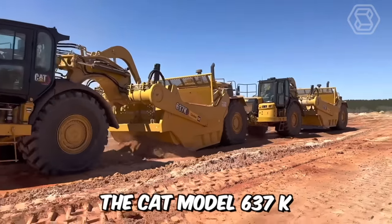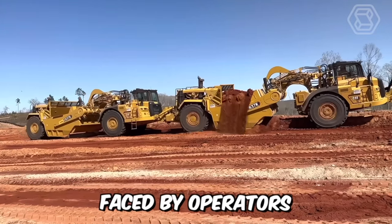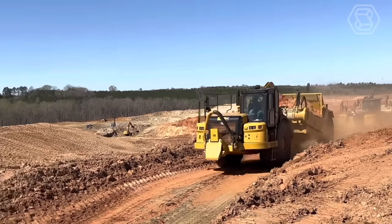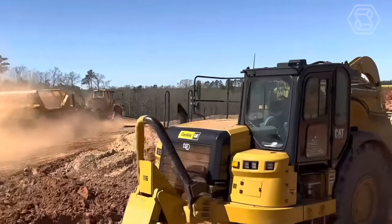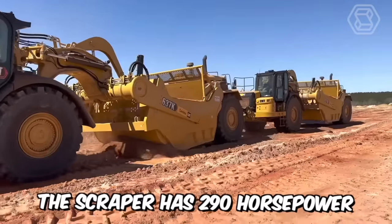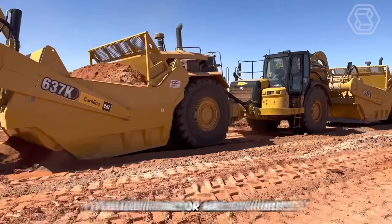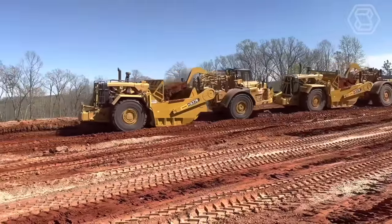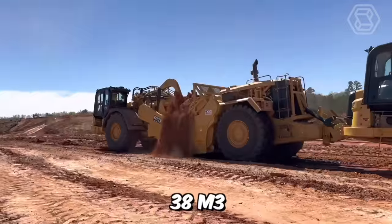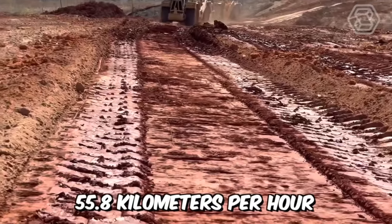The CAT model 637K wheeled scraper tractor is designed to meet the challenges faced by operators around the world. Its ruggedness and durability make it work in the toughest conditions. The scraper has 290 horsepower while the tractor has 570 horsepower. The bucket capacity of the scraper with a cap is 38 cubic meters, and the maximum speed this equipment can reach is 55.8 kilometers per hour.